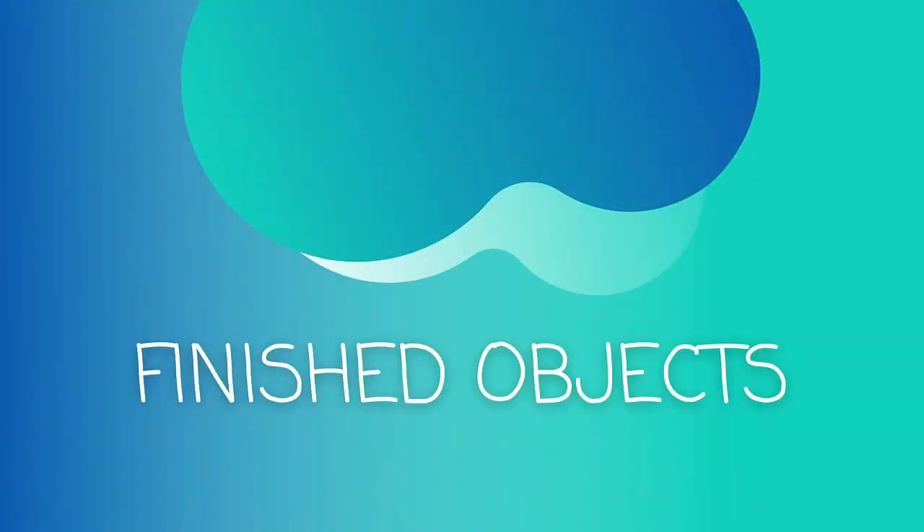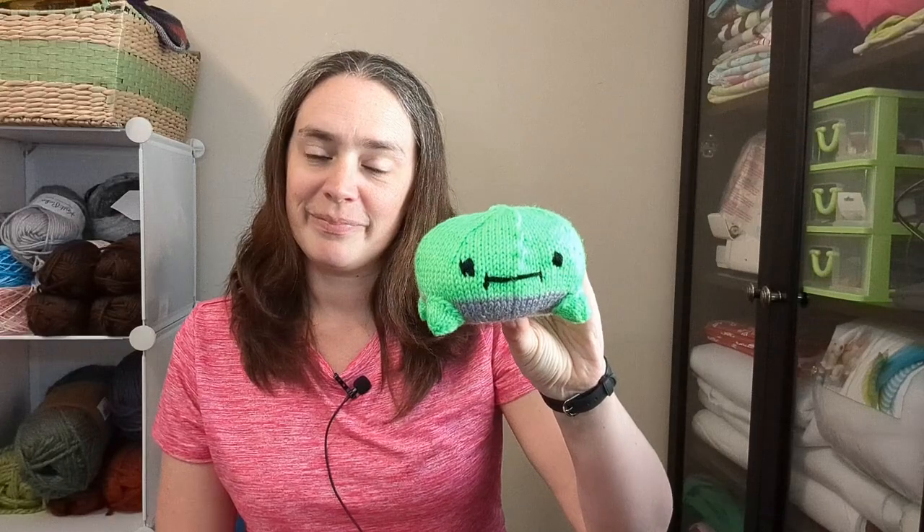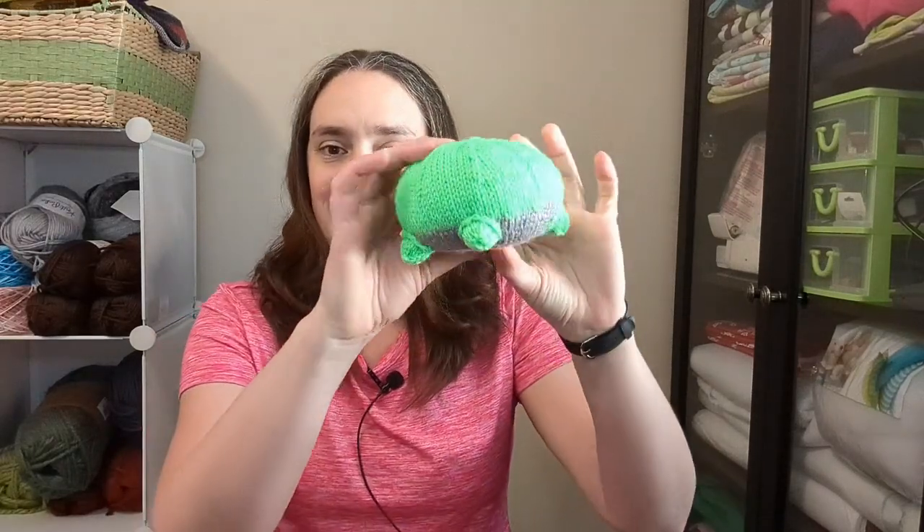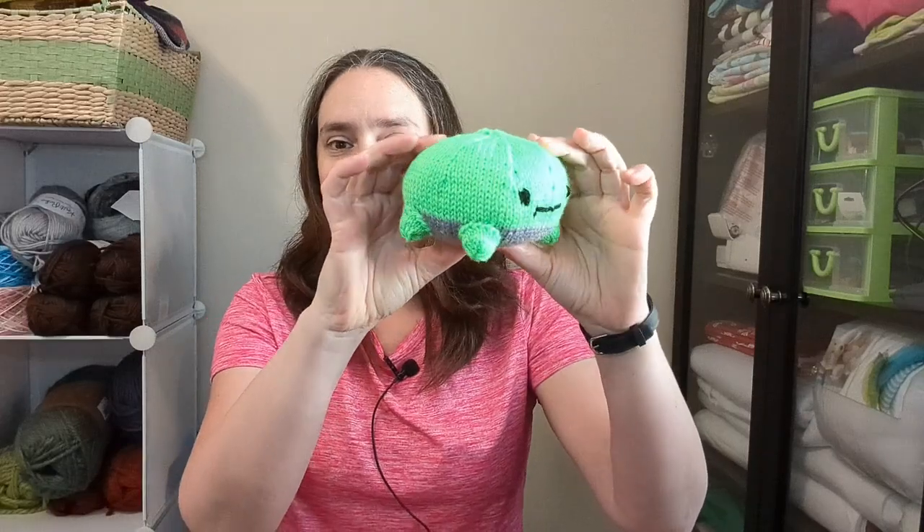Finished objects. Today for you I have four finished objects but it is one project. First, this is a frog. He's got cute little feet. There's no tail or anything.